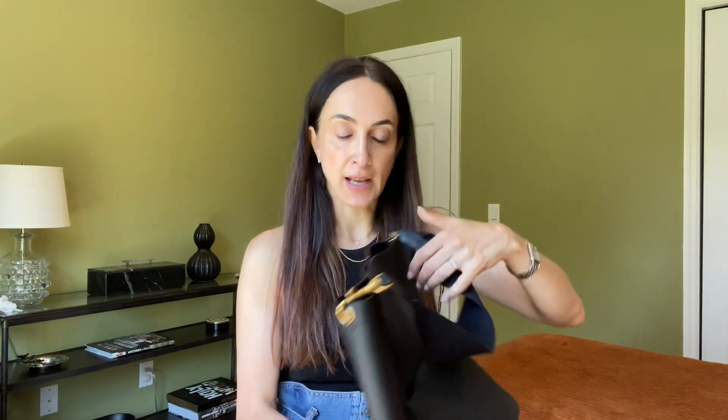I went into the store and looked at the new one, but I decided to get it from The Fashion File because first of all I didn't want to pay full price, second of all this was in excellent condition, and third of all I had a little bit of store credit on The Fashion File — so why not use it?